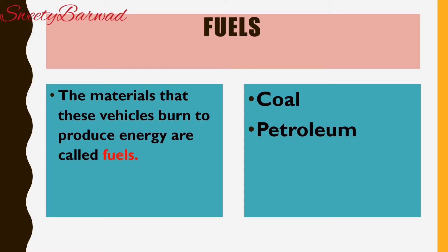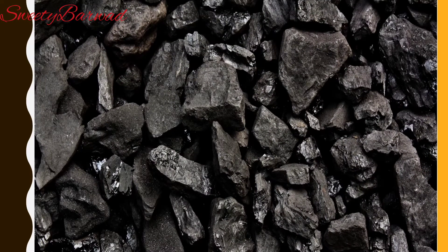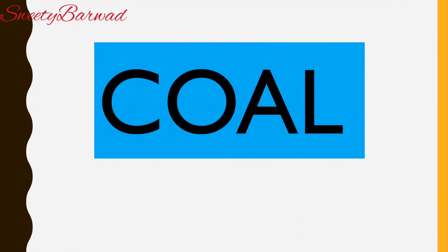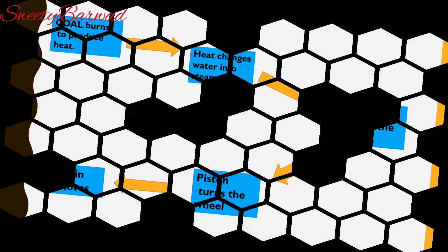Let us take a look at some of them. Coal: in the past, coal was used as a fuel to run steam engines and ships. In a steam engine, coal was burned to produce heat. This heat boiled the water in the boiler to produce steam. Steam moved the piston which turned the wheels of the engine. This is how a train moved.